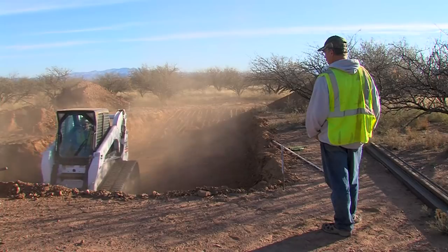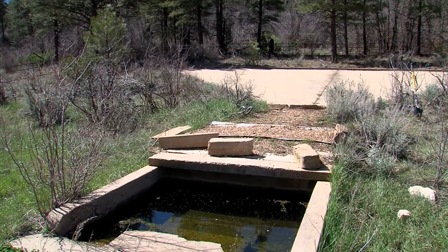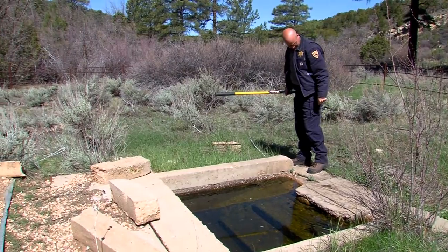Arizona Game and Fish has been building water developments for wildlife since 1946. In the 50s they started off with mainly cement vaults. They worked very well but didn't have capacity — one of the biggest vaults is only 2,500 gallons. They would go dry and the department was hauling water to them every year.